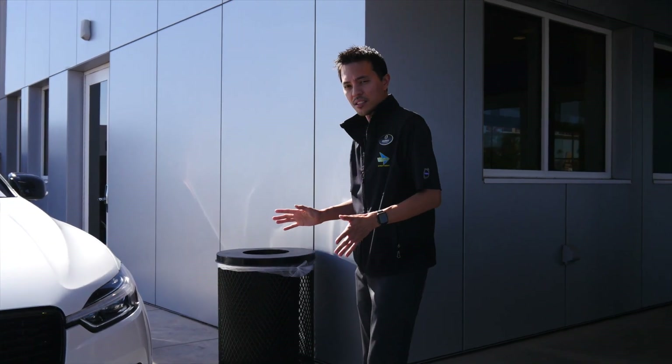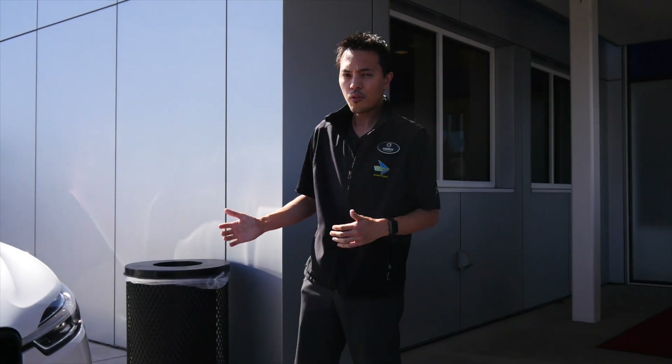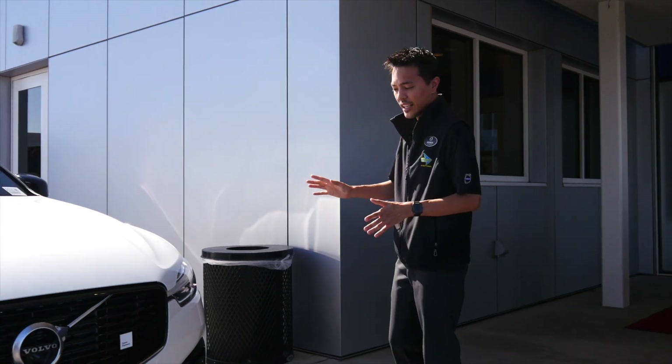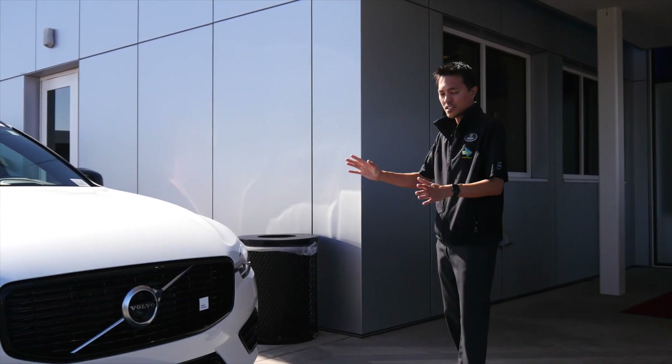What the Polestar Engineered XC60 is going to do is ramp up the performance of that sporty R-Design with some true performance elements in the T8 version. So let's take a closer look.